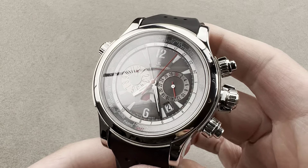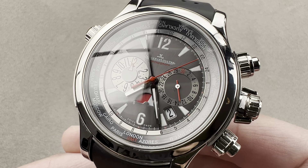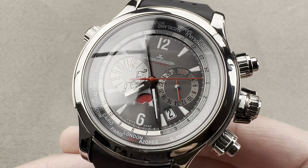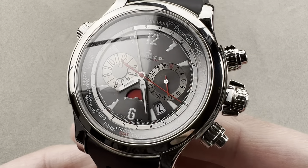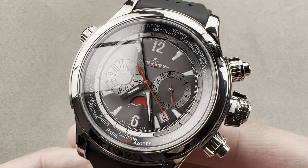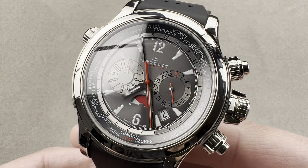Today we launch one of the definitive Jaeger-LeCoultre watches of the 2000s. Debuted in 2005 and made in 200 pieces in a combination of titanium and platinum, all in one assembly — this is the Master Compressor Extreme World Chronograph. This was Jaeger-LeCoultre's response to the success of the Audemars Piguet Royal Oak Offshore and the Hublot Big Bang.